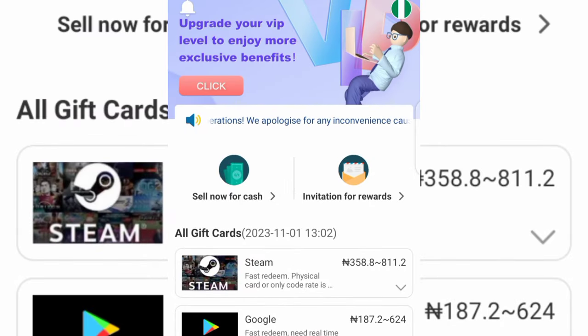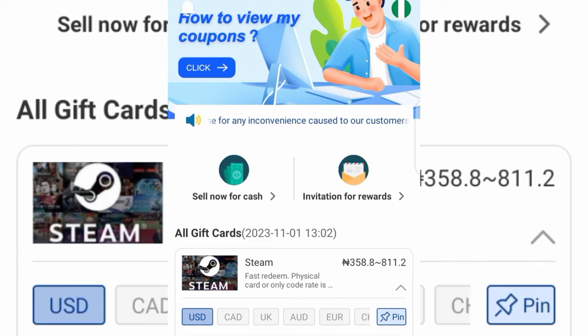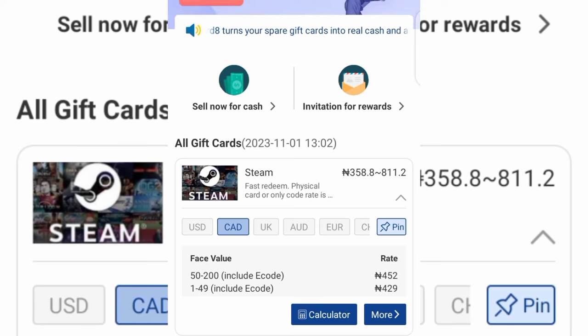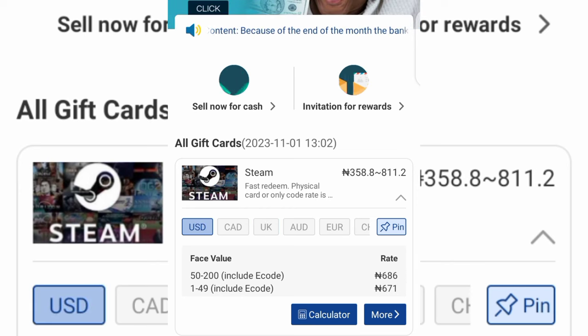Tap on the dropdown to select the gift card you want to sell. From there you can select the currency of the gift card. If you're selling USD, tap on USD; if the currency is Canadian dollars, tap on that option; if it's UK currency, tap on UK. Once you've selected the currency, tap on the calculator so you can know the rate of the gift card you are selling.